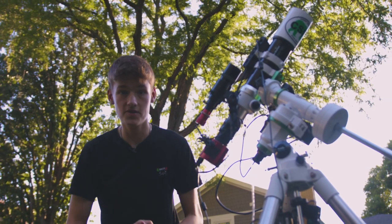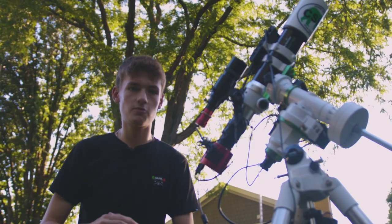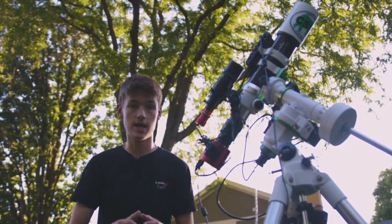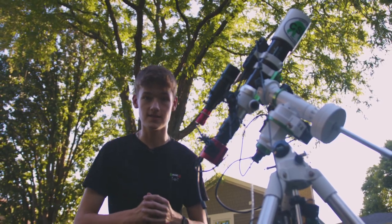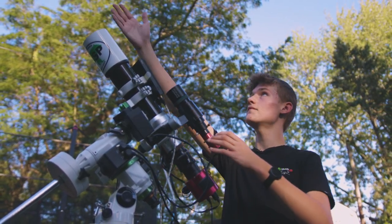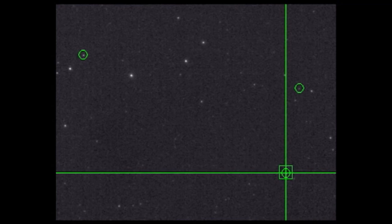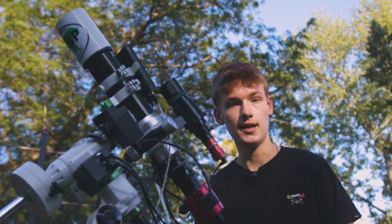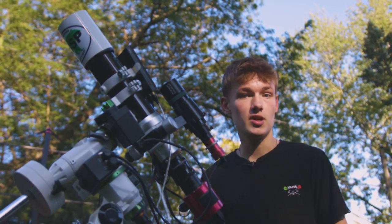If you look closely at my setup, you'll notice a second telescope mounted on top of the main one. This is called a guide scope, and the red camera at the back is called a guide camera. This whole setup is the secret weapon for making sure your mount tracks literally pixel perfect. The word of the day is auto guiding - it captures a live view of the stars, and if it notices a star drifting off its pixel, it sends a correction to the mount's tracking and nudges it back by a pixel.